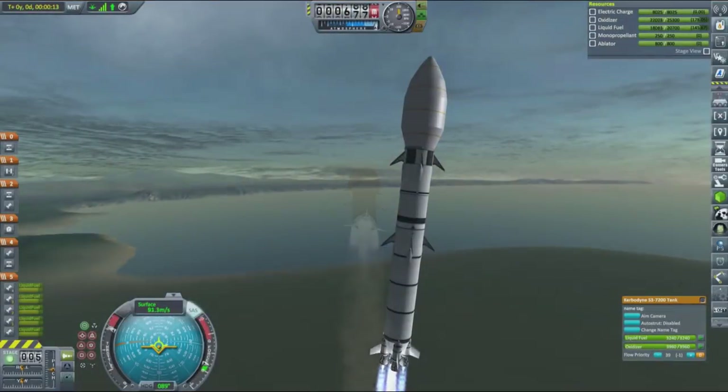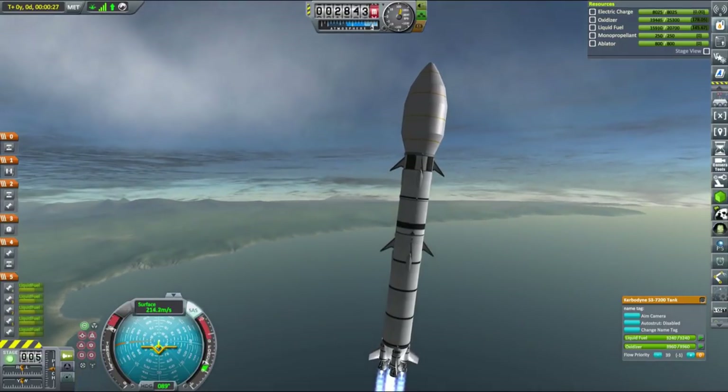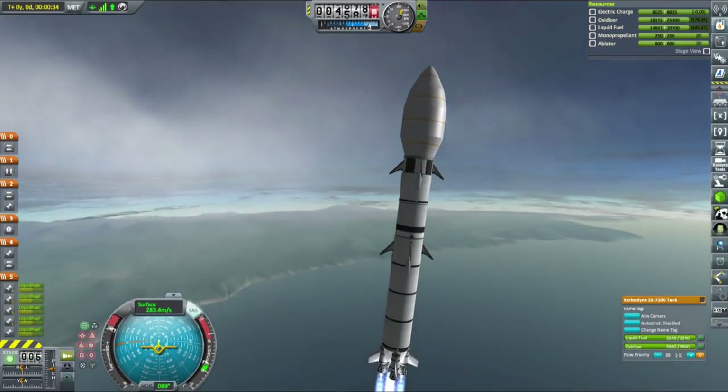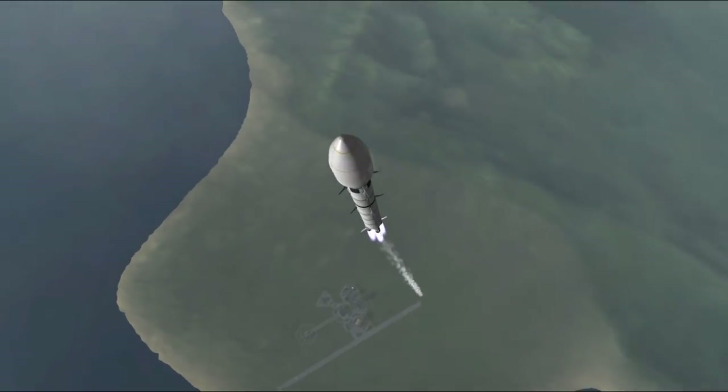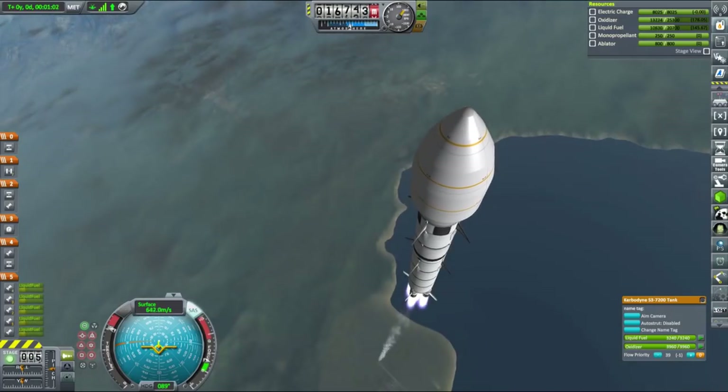Since KSP has some limitations regarding vessels in atmosphere, to recover both the booster and the upper stage we need to launch our rocket almost straight up, to buy us enough time to circularize. Because of that we have a rather sub-optimal launch trajectory, but the main launch design remains pretty similar to what SpaceX is doing with the Falcon 9.